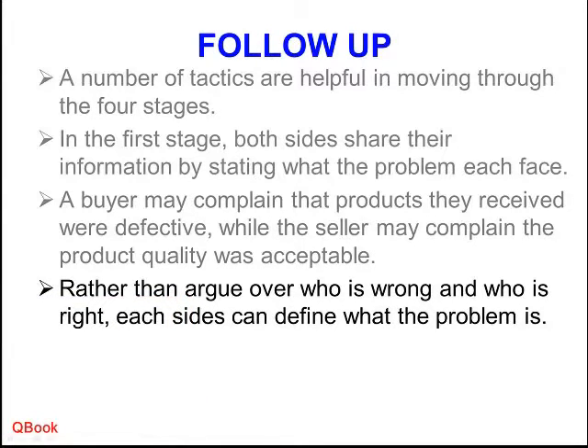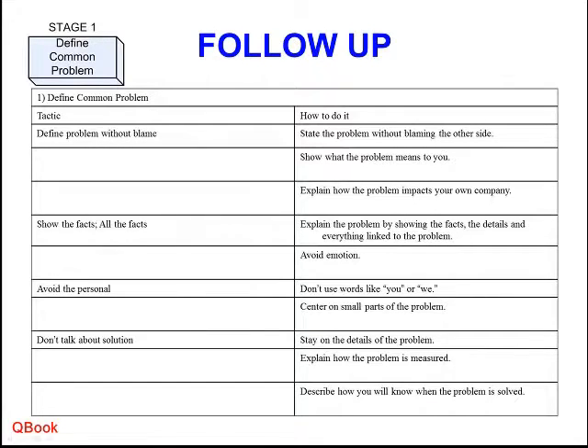The way to overcome that is: don't argue over who is wrong and who is right. Don't focus on the disagreement area. Instead, try to define the problem more clearly. Explain to me: what is it about the quality that was the problem? When you sold it to your customers, what happened? What did they find, what did they feel, what were their complaints? Show the facts — product A had this problem, product B had this problem. In this way, it's not personal.